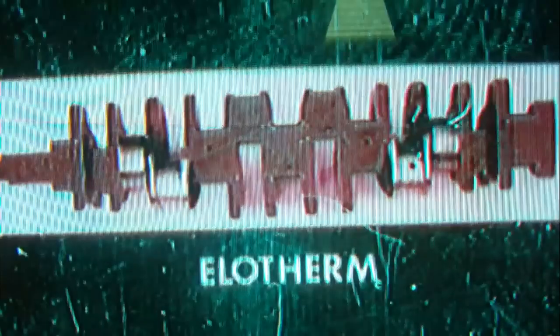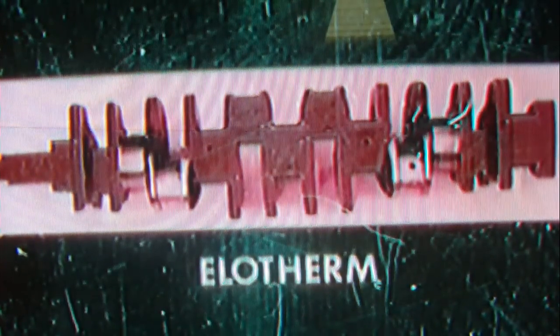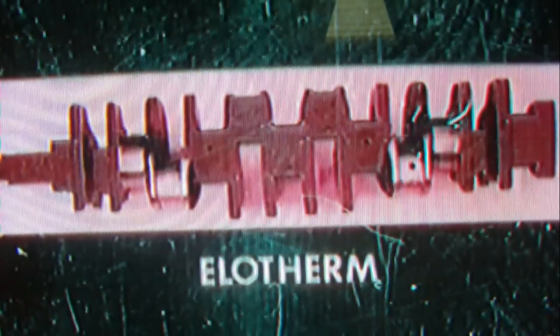Look first at engine power. Here's the great new 361 cubic inch diesel. New LP gas and gasoline engines are available too. A gross corrected engine horsepower of 110 puts the 806 in the top echelon of the big tractor class. The power is protected with advances such as the Elotherm hardened crankshaft for the diesel engine.